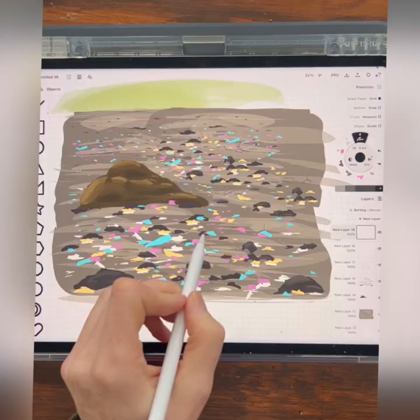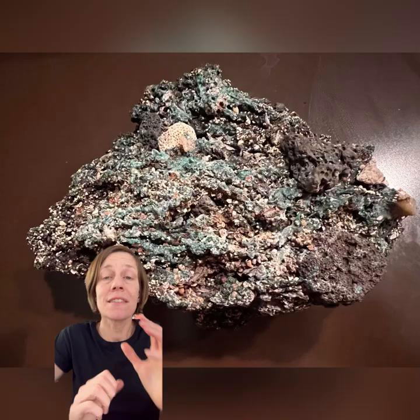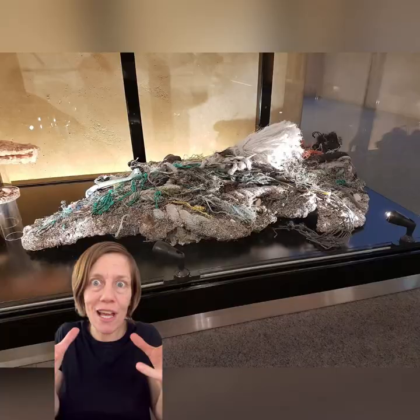Plastiglomerate is formed when a heat source melts plastic debris. That melted plastic oozes in between the cracks and crevices of rocks and sediment, gluing it together to form what scientists have called a Frankenstein rock. Scientists say it is likely formed by fires lit by humans, but anywhere there is a heat source and plastic debris nearby, it could form. Some samples look like mine, and other samples have giant pieces of plastic inside.